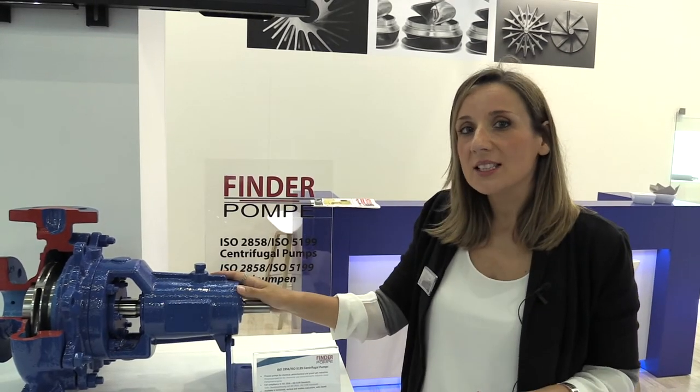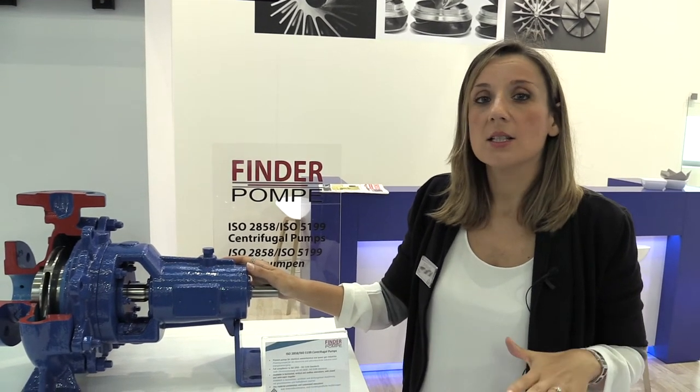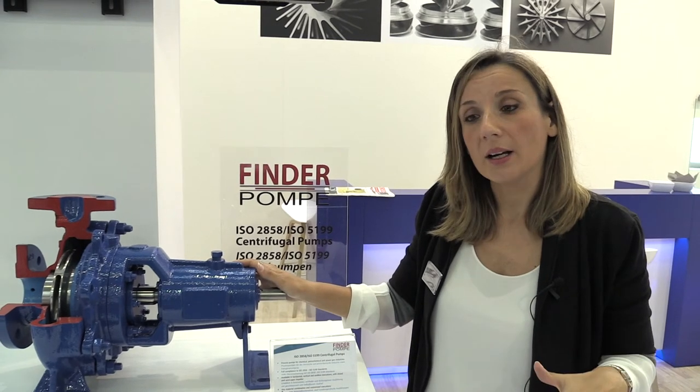We also have these kind of pumps without mechanical seals. This means that these are mag drive pumps, and this is one of the most important applications and solutions we can suggest for the industrial and chemical market.